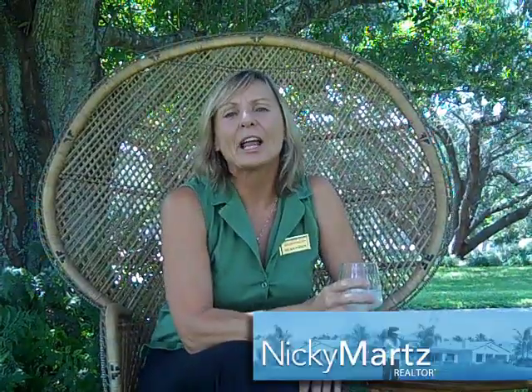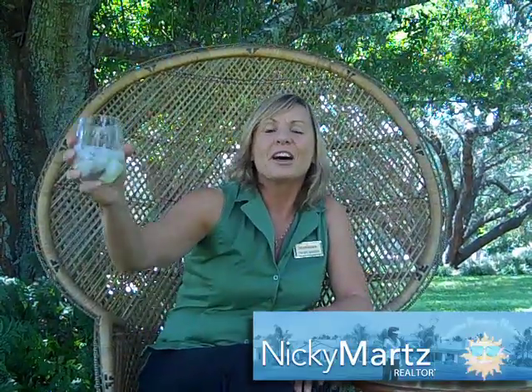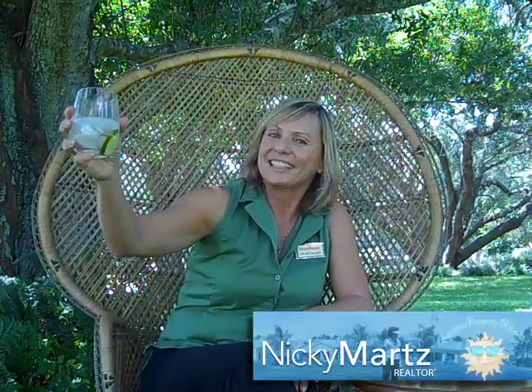With beautiful and affordable homes, the Plantation at Leesburg is the perfect place for active adults, to sun and fun in our golden years. This is Nikki Martz.